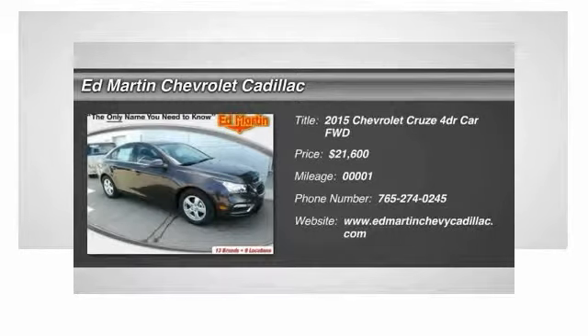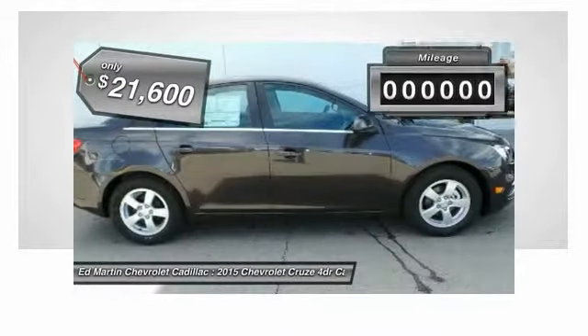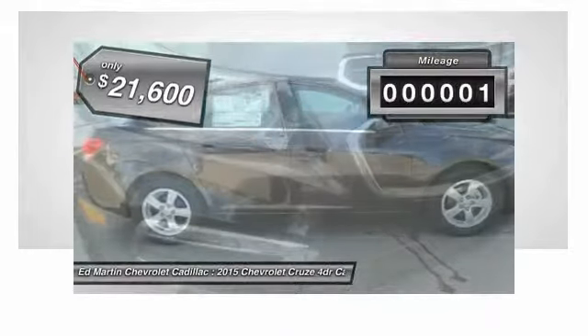The 2015 Cruze. The Cruze Blueprint calls for more than you'd expect and is priced below $25,000. This vehicle has less than 100 miles.